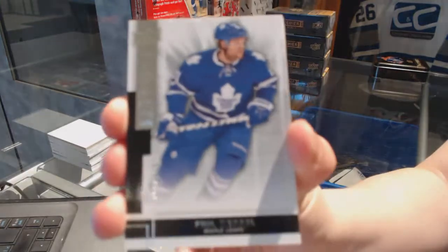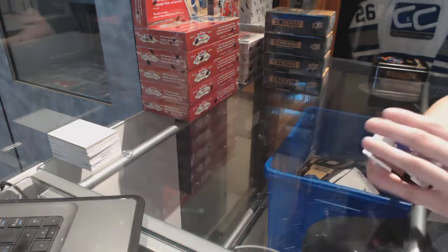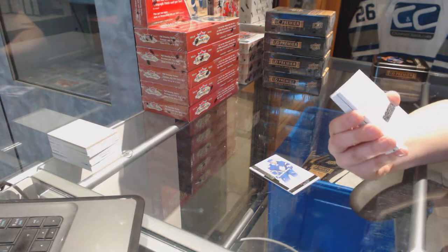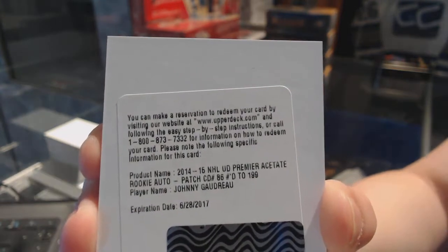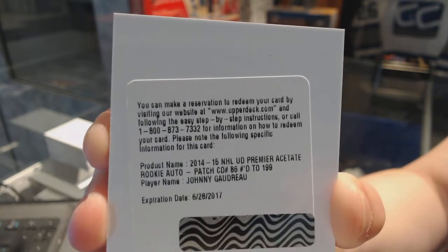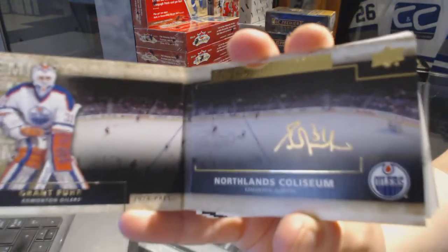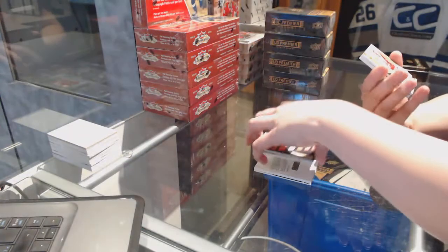We've got a base card number 249 for the Toronto Maple Leafs, Phil Kessel. This is how we started last time! We've got a Rookie Patch Auto numbered to 199 for the Calgary Flames, Johnny Gaudreau. We've got a Race of Honor Auto for the Edmonton Oilers, Grant Fuhr. That's pretty.